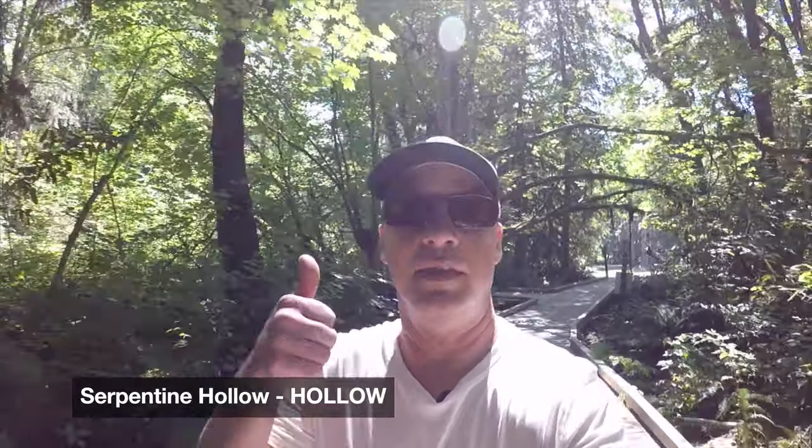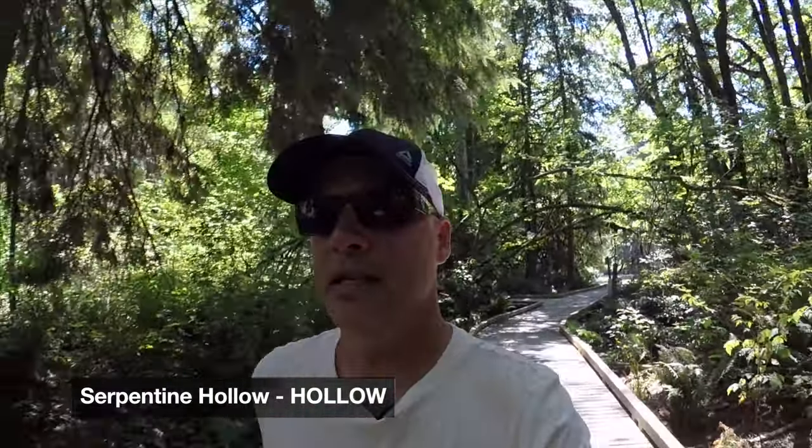So overall, I give that a thumbs up. Tyne Head Regional Park — totally awesome. Go check it out.